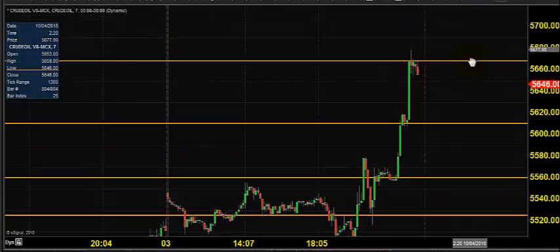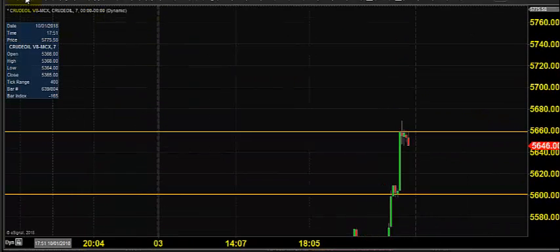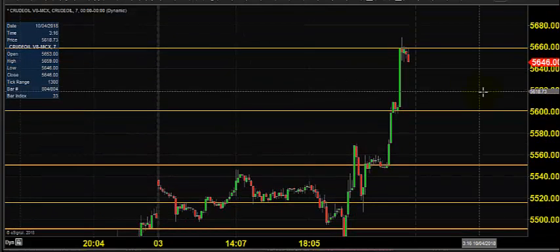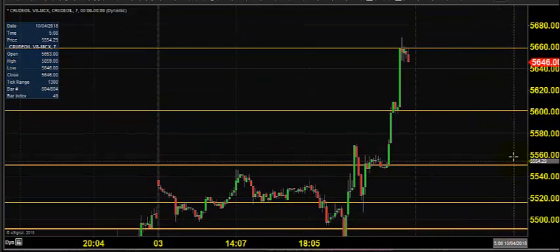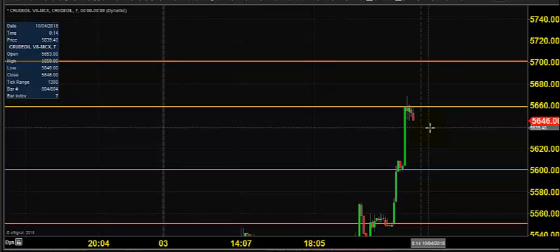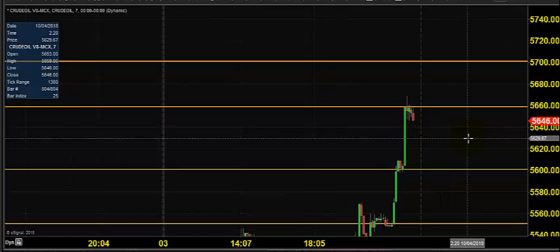You can still expect crude oil to stay on the buying side, expecting the price to hit 5700 in the near term if the trend continues. You can buy till 5500, with various support levels marked, placing a stop loss at 5490.